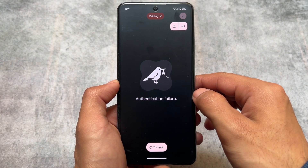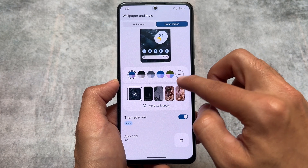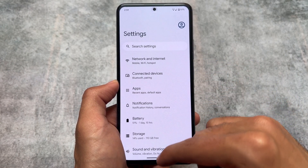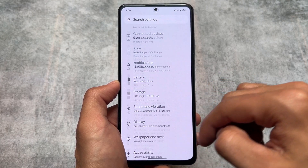If you add your Google account, you will be able to use these AI wallpapers on your device — they look quite good. Overall, things are looking pretty amazing: simple stock Pixel UI with all the Pixel goodies. Links are already available in the description. See you in the next one — goodbye!